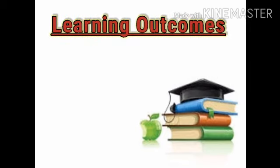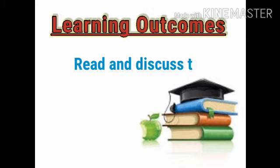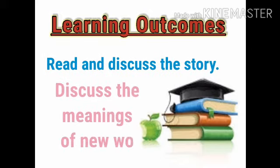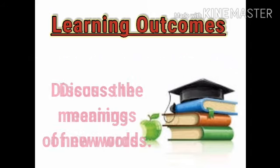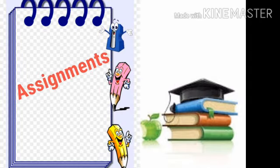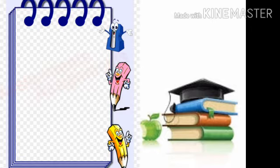Let's see the learning outcomes of today's session: read and discuss the story, and discuss the meaning of new words. Today's assignment: write the given words five times in your notebook.